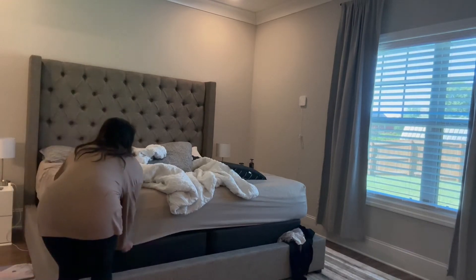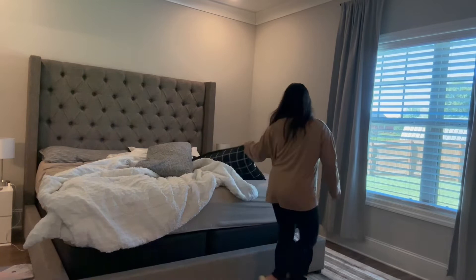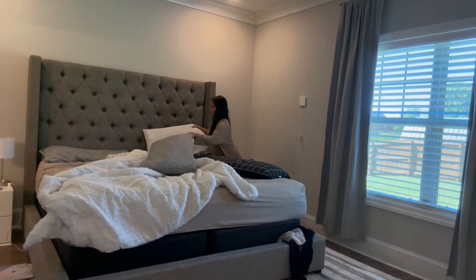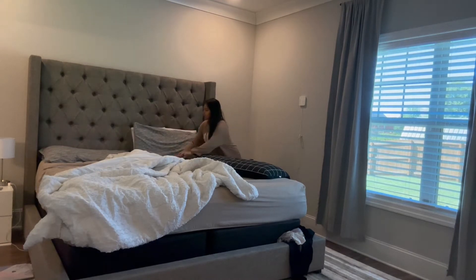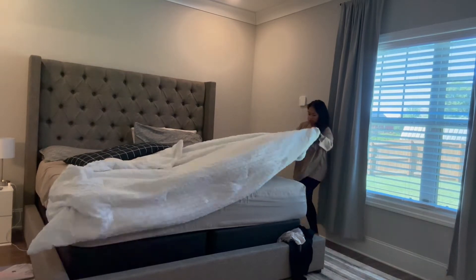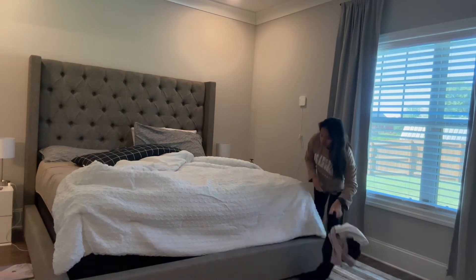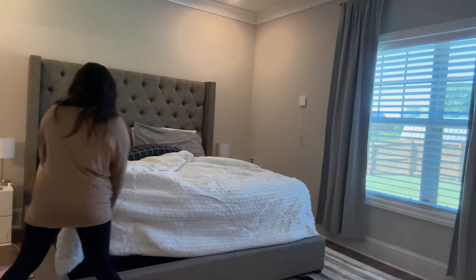Making my bed in the mornings is so important to me — to not get back in it and also to make the room look so much more put together. No matter how luxurious or expensive the hotels you're staying at, nothing will ever compare to your bed at home and just how well you sleep in it, because there's truly no place like home.